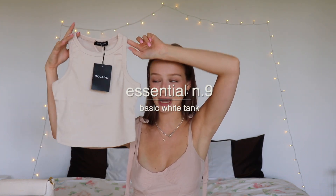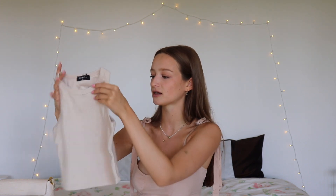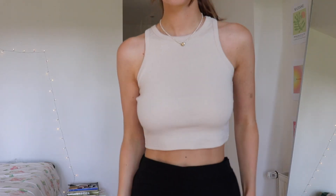We have the last two essentials. The first is a basic white tank top — this one is more of an ivory color but it will do the job. Lately I've really been trying to build my capsule wardrobe and get some basics that I feel and look good in, which is basically what this whole haul is. I got this from Solado — I'm doing a huge haul with them next week, so make sure to watch it. I also have a discount code: Natalie20 for 20% off.